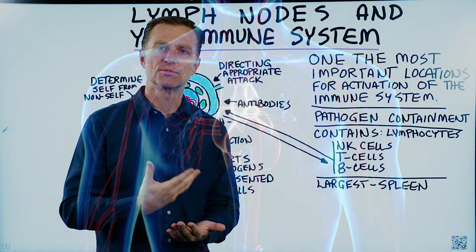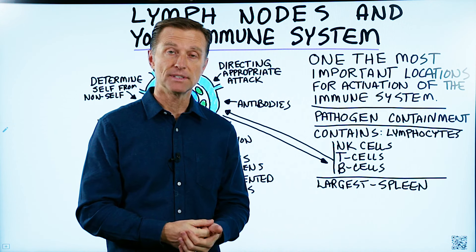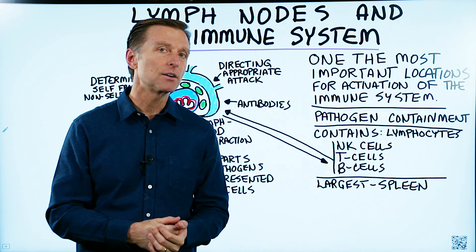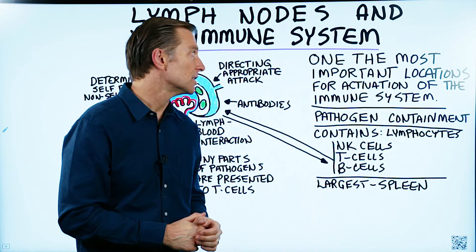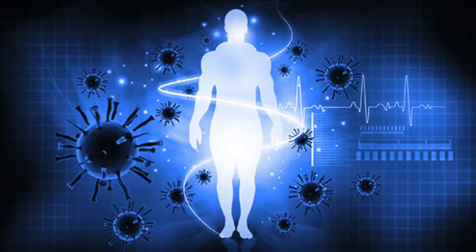It's kind of a backup drainage system to prevent excess fluid retention, as in lymphedema. However, that's a minor function. The big function — the most important function — is the activation of your immune system.